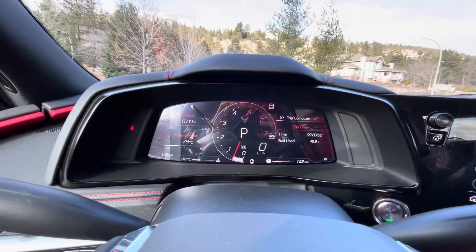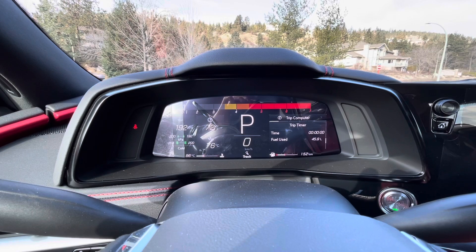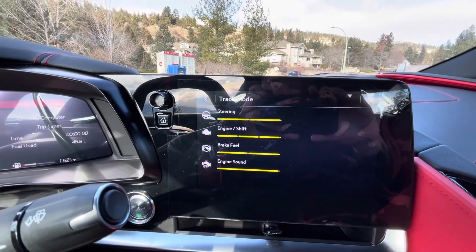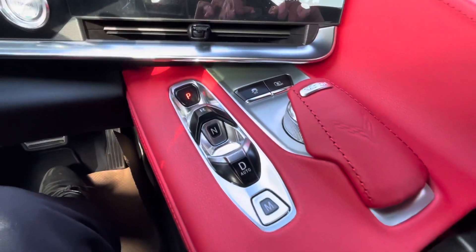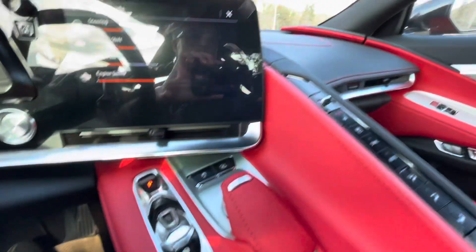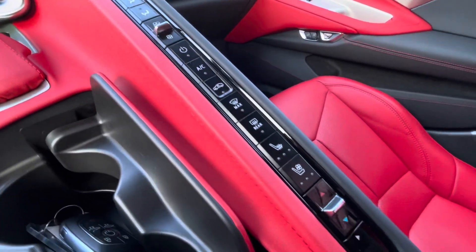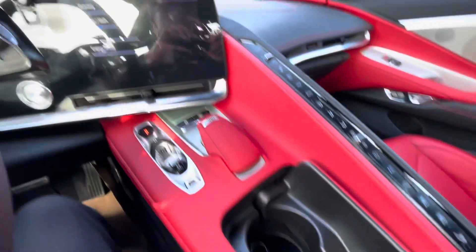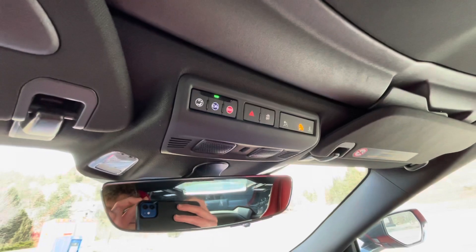Up top the gauge cluster can change with our mode selector. Over here we have our infotainment screen, volume knob, gear select, and this is the mode selector I was mentioning. Over here we have our heated and cooled seats, dual zone climate control, and cup holders. Up top on the mirror we have our OnStar, hazard light, and universal garage door opener.